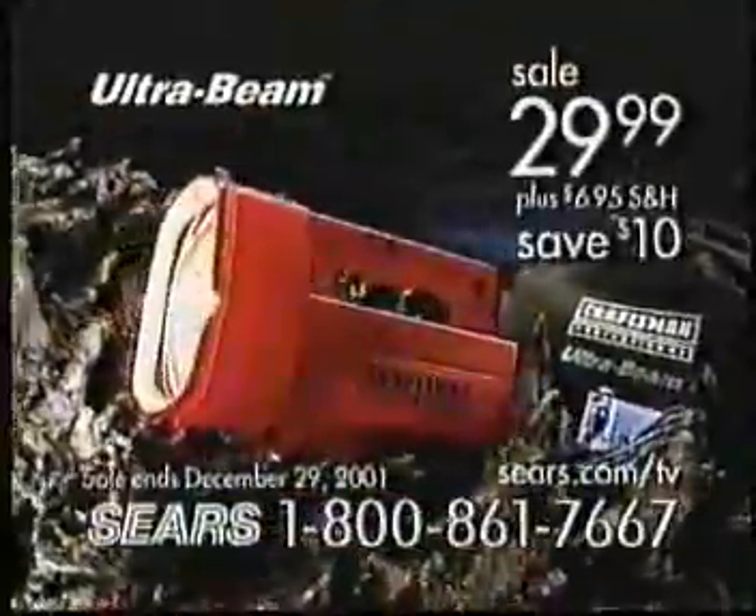That saves us hundreds of dollars in batteries. On sale now for just $29.99. The Ultra Beam comes with recharger and storage bag. Perfect for homeowners, camping, and emergencies. The Ultra Beam lantern is another example of how Craftsman makes anything possible.